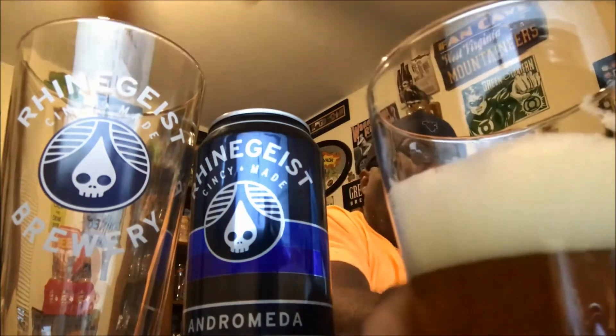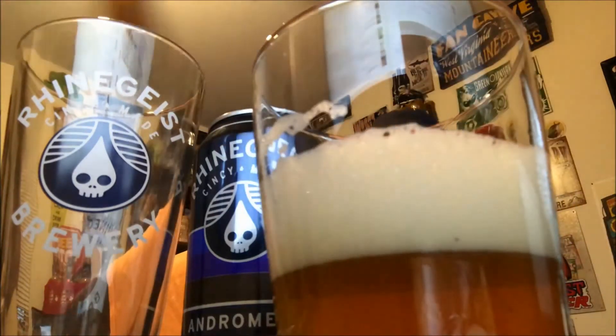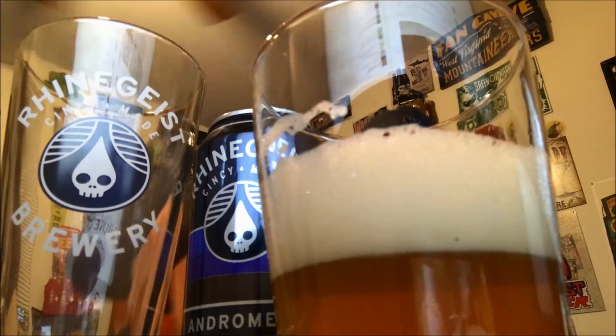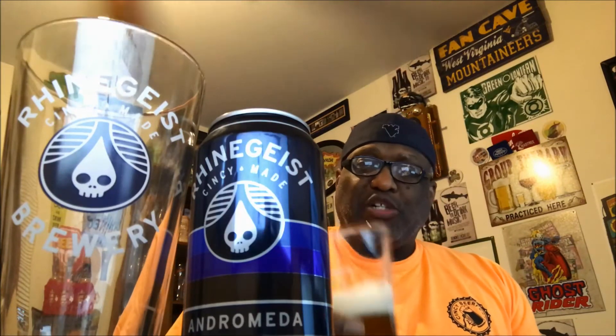Getting a little bit of lacing starting to take place. The head is hanging in there — it's not breaking down too fast at all and is leaving some nice foaminess. A little bit of a sting to the tip of the tongue. I can now pick up a little bit more of that maltiness — a little bit of that caramel type feel you get from some of the malts once in a while, a little bit of that orange. But yeah, you're definitely going to feel the bitterness in here.